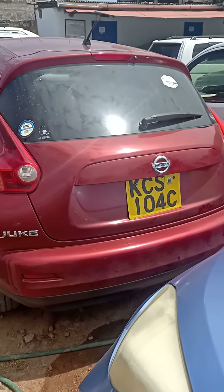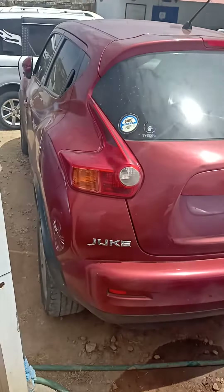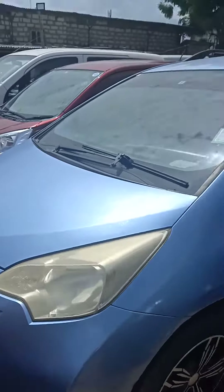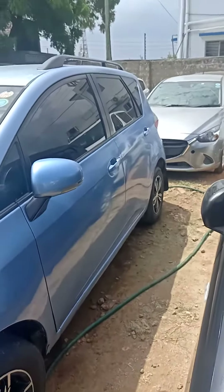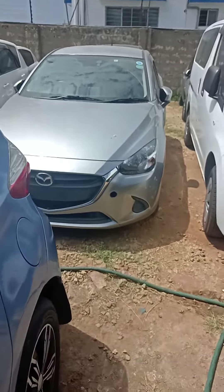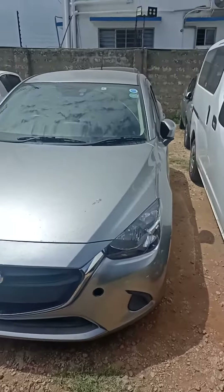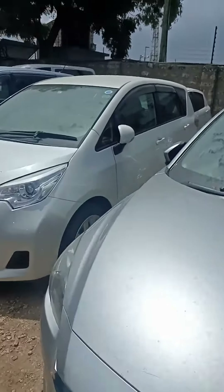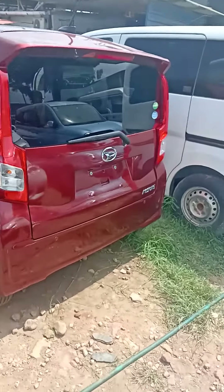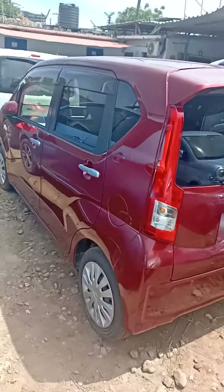This is Peter Muthama, Dreamcar Dealers Mombasa. This is a Nissan Juke, available on sale, KCS. We have this KCU available on sale. We have the very new model for the Demi — this is silver in color, available on credit. This is one very nice car; many of you have not seen it in the market. We also have what we call the Move — this Move is available on sale.